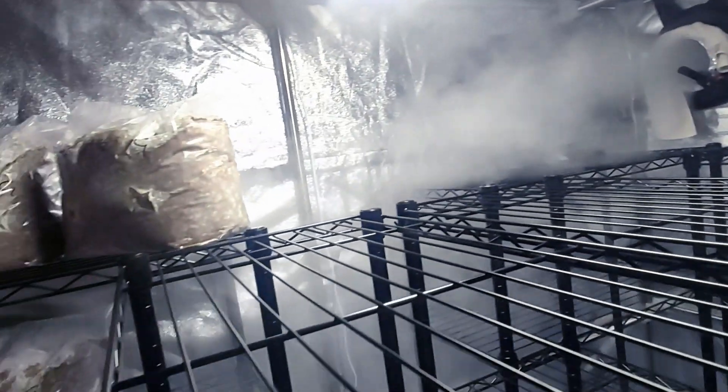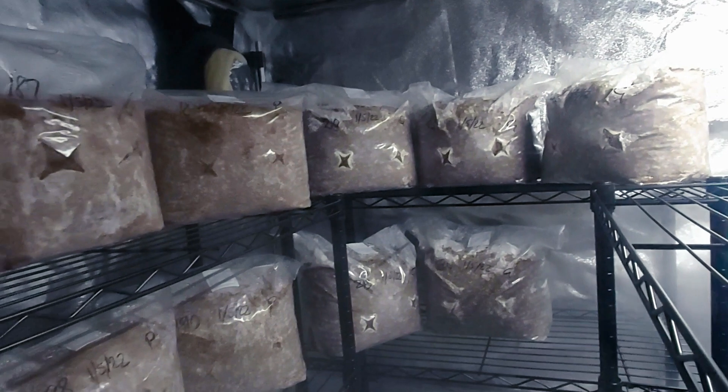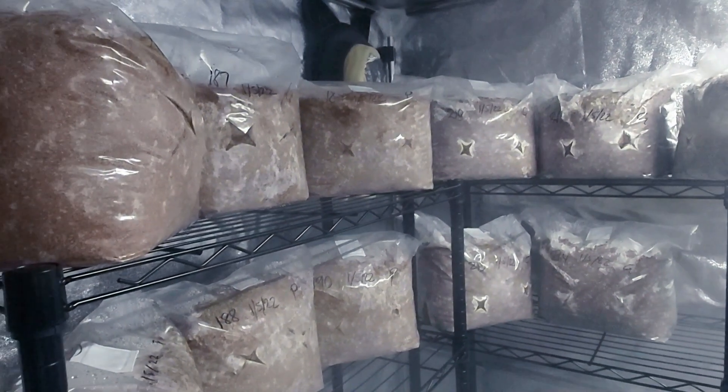So hopefully we'll get this room to the right humidity level and get a nice crop of shrooms.